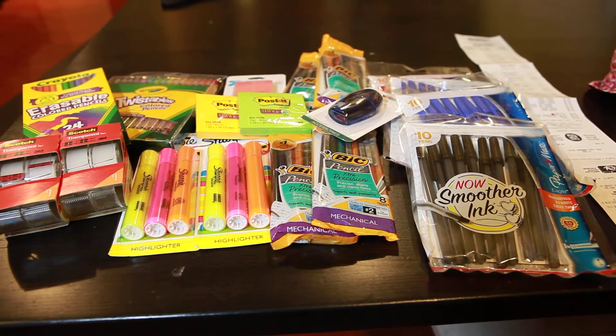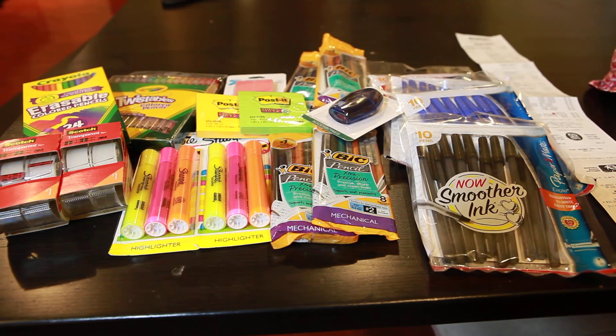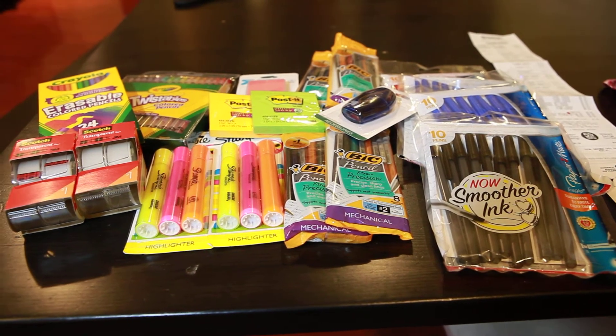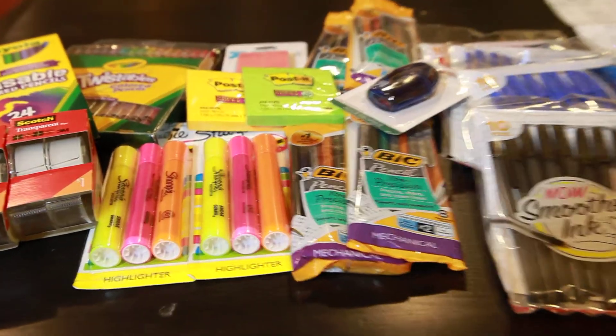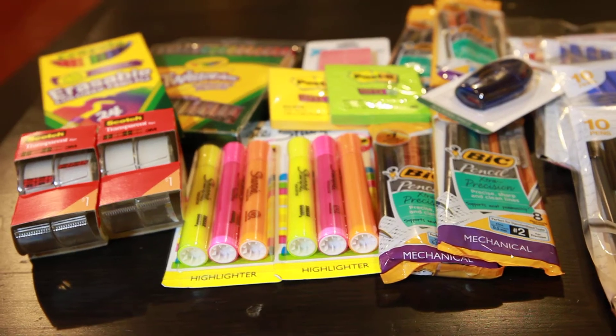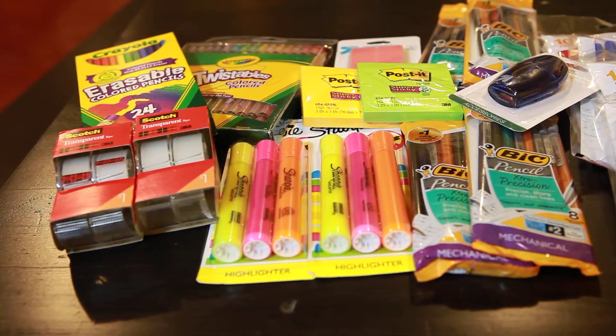Hi, welcome back to my channel. This is Ms. Corky Pants. This is my Target couponing haul for the week of August 3rd to August 9th. Everything you see here is valued at $30.28. I spent $4.35 out of pocket, and that is including tax.